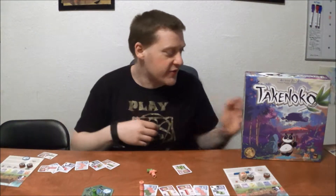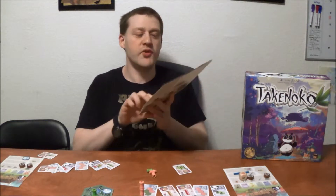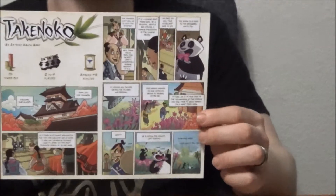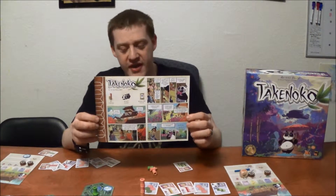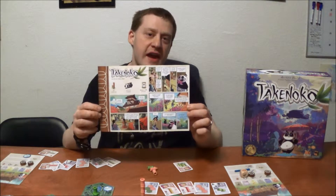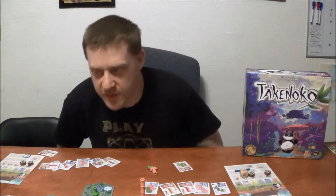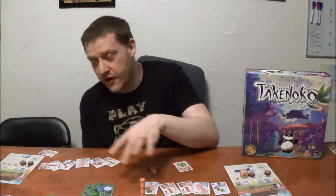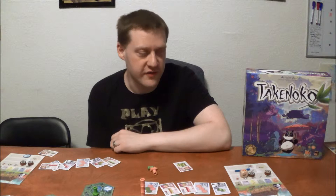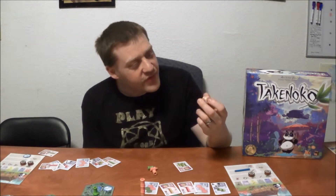It's that kind of care and detail that really shines through in the whole production. The rulebook is a comic book for the first couple pages - tells the story of how the panda comes. All these extra little details they didn't have to do, but they did. And they still kept the price very reasonable - you can find this on Amazon for $35-$40, which for all of this is a steal. The neat wooden dice with the great little symbols are wonderful too.